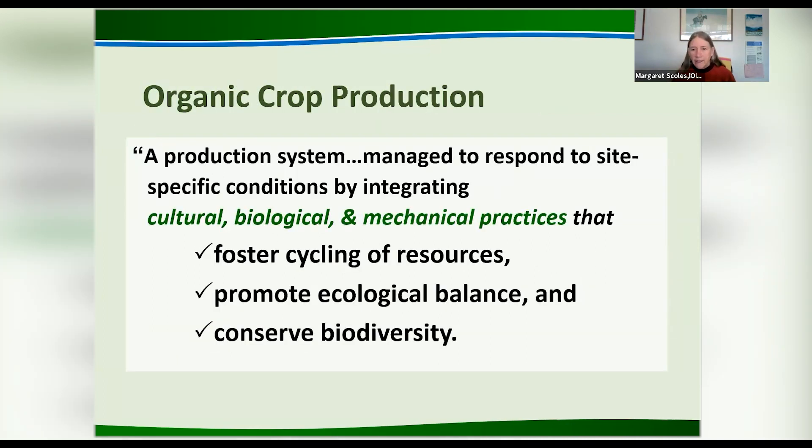Starting with Subpart A — the definitions. We often don't read the glossaries and definitions, but this is one thing you do want to do. If you read the standards, read the definitions. For example, crop rotation is defined in the regulation. Organic crop production is defined as a production system managed to respond to site-specific conditions by integrating cultural, biological, and mechanical practices that foster cycling of resources. The reason I bring this up is that there's no other place in the entire regulation that addresses biodiversity or ecology, so sometimes there is really important information in the definitions.